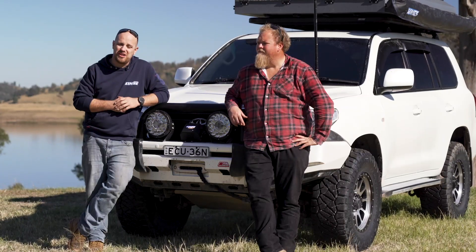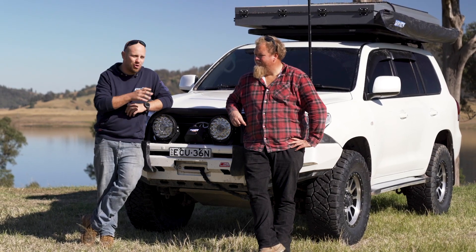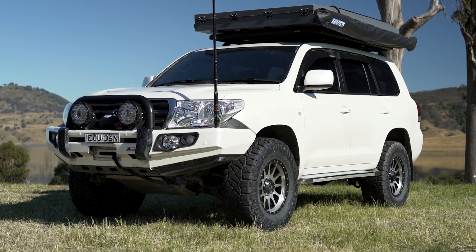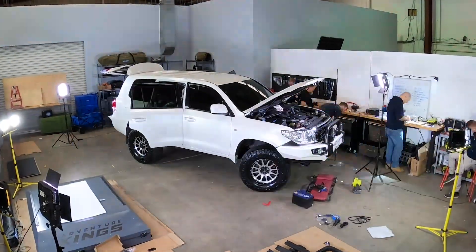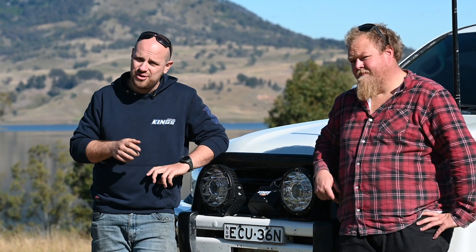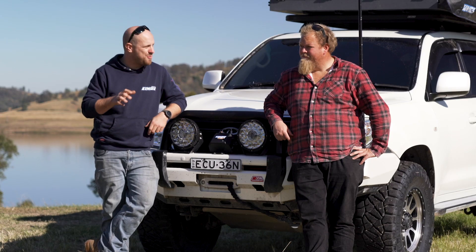Welcome to another episode of Adventure Kings Rig Reviews, where we profile epic four-wheel drive and camping builds to deliver some serious inspiration for your own build-up. This time around, I'm here with my old mate Joel to talk about his incredible new 200 series Land Cruiser. We just did a four-part series covering the build-up of this exact vehicle, and I've dropped the link in the comments. Hit that subscribe button and the notification bell so you see every video in this epic series. Ten red-hot questions about a red-hot rig.